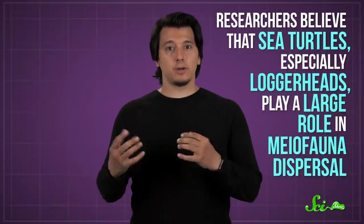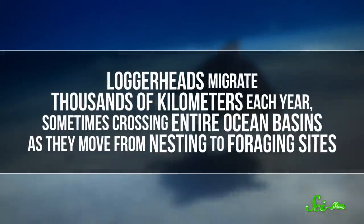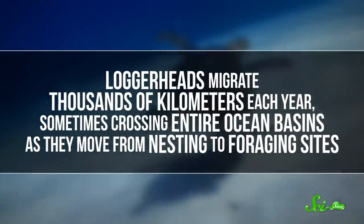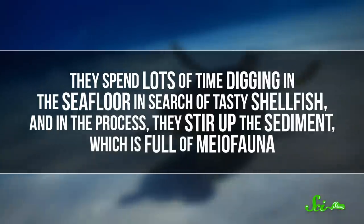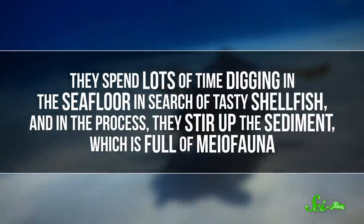Researchers believe that sea turtles, especially loggerheads, play a large role in their dispersal. It's not because these tiny critters prefer a sea turtle's shell to other floating objects — rather, it's the unexpected consequence of the loggerhead's typical activities. Loggerheads migrate thousands of kilometers each year, sometimes crossing entire ocean basins as they move from nesting to foraging sites. They spend lots of time digging in the seafloor in search of tasty shellfish, and in the process they stir up the sediment, which is full of myofauna.